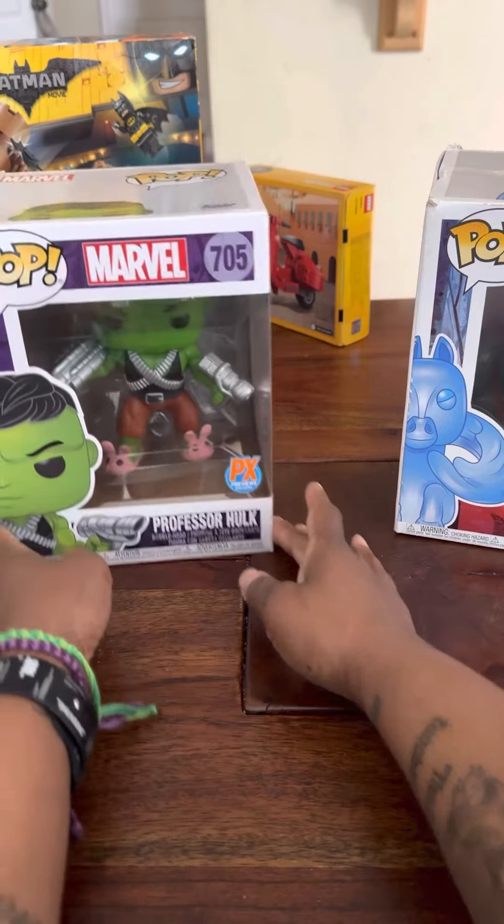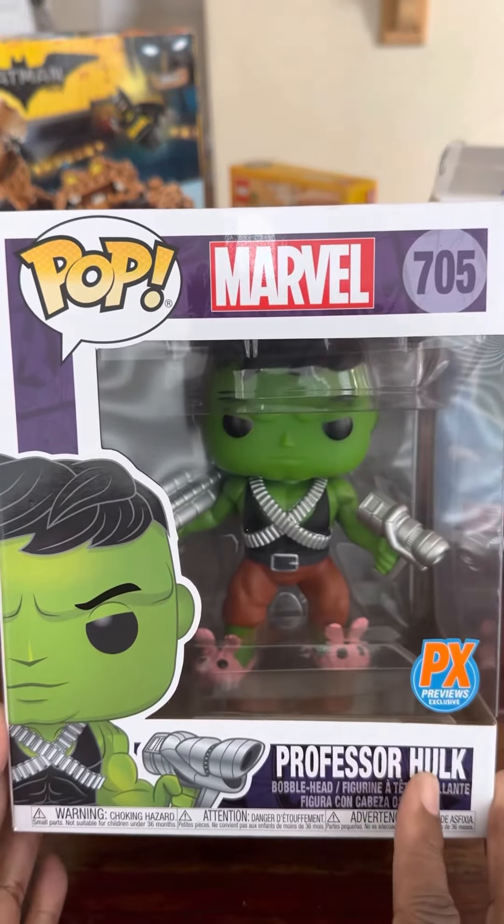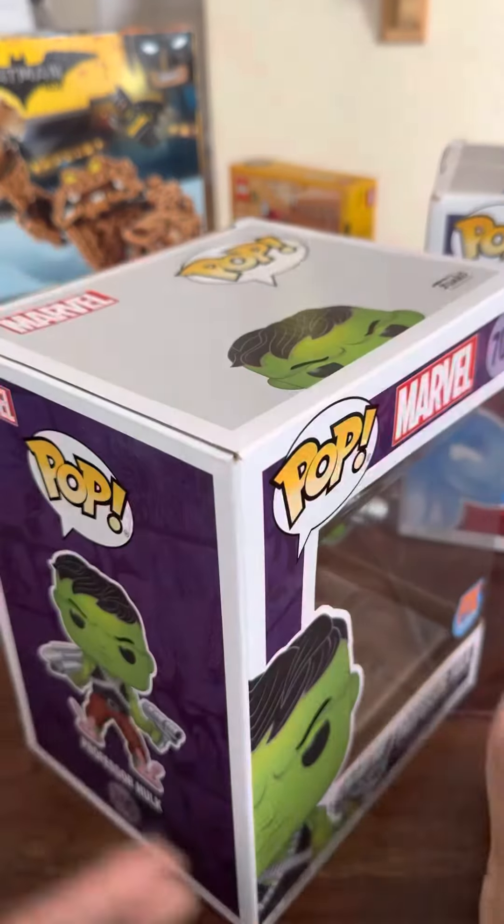And the last one, which is my favorite — look at his slippers — we have the Professor Hulk. This one's going to be $12 as well.